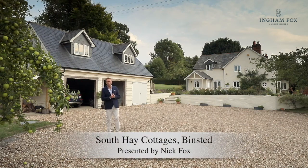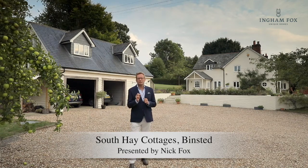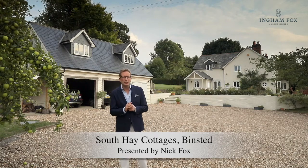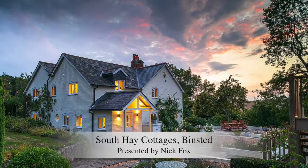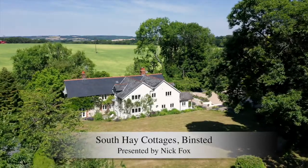Welcome to South Hay Cottages. This beautiful country house is for those of you seeking a retreat within the South Downs National Park. There is no road noise — you are set above a lane with minimal passing traffic. All you hear are owls and birds. You also have the benefit of far-reaching views.